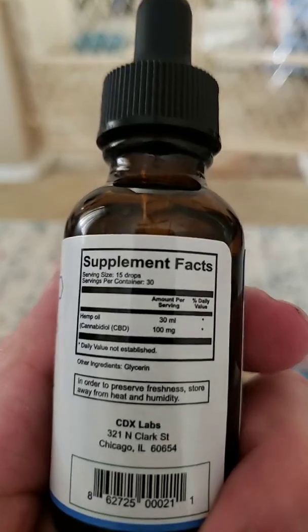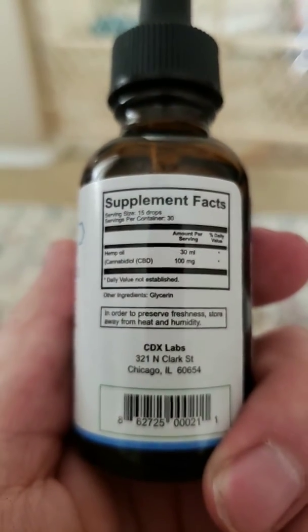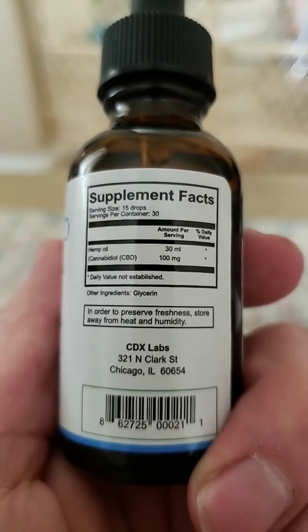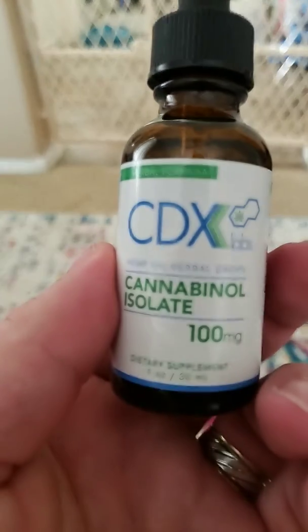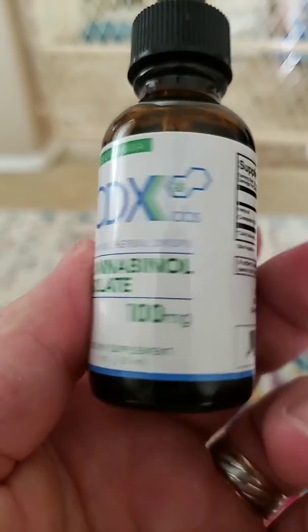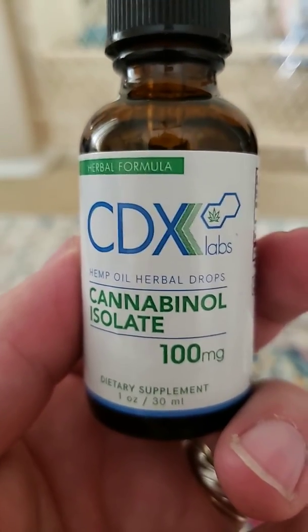It looks kind of sketchy to me, it doesn't look right for some reason, it doesn't look legit — it looks like they just kind of printed out these random stickers and just stuck it on a bottle and then sent it out to you. I'm not sure, I don't know if I should try it. I'm trying to read as much as possible; if you guys see anything, please comment at the bottom, thank you.